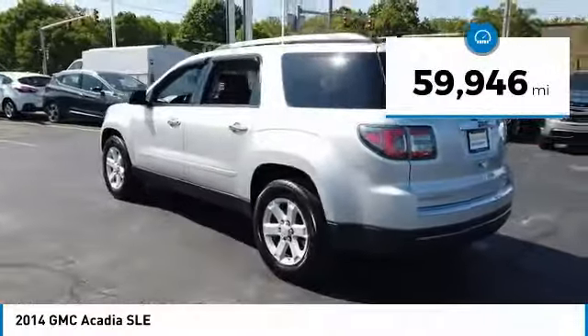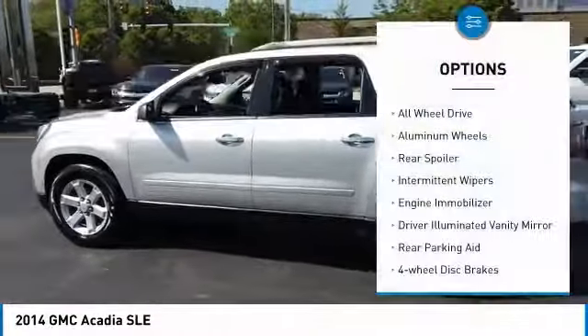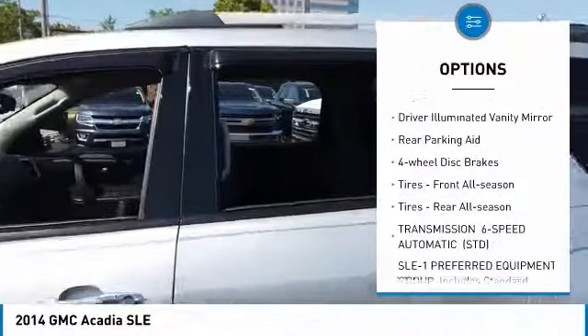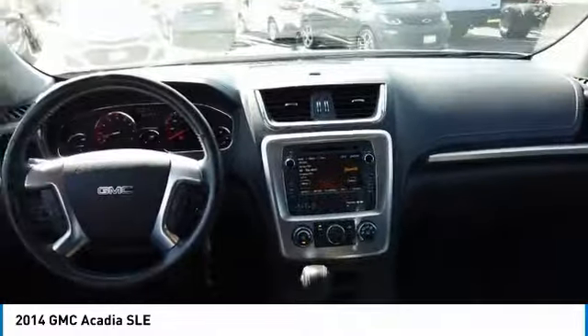This vehicle has less than 60,000 miles. Here are some of this vehicle's great options: All-Wheel Drive, Aluminum Wheels, Rear Spoiler, Intermittent Wipers, Engine Immobilizer, Driver Illuminated Vanity Mirror, Rear Parking Aid, 4-Wheel Disc Brakes.